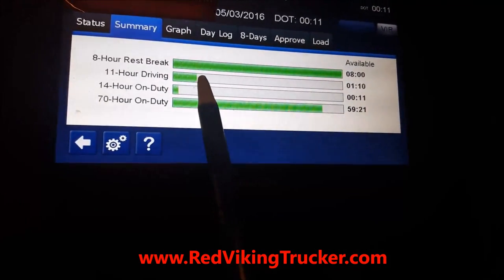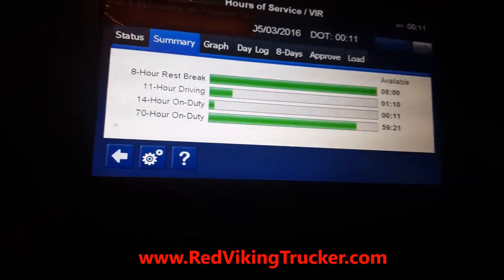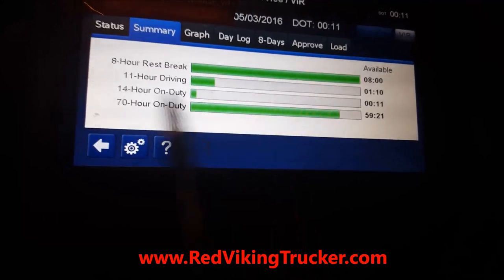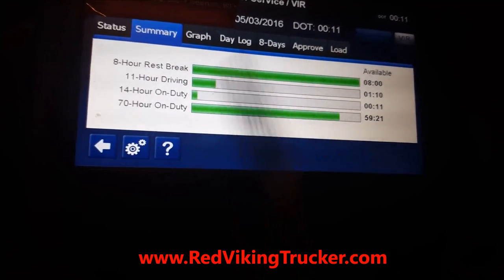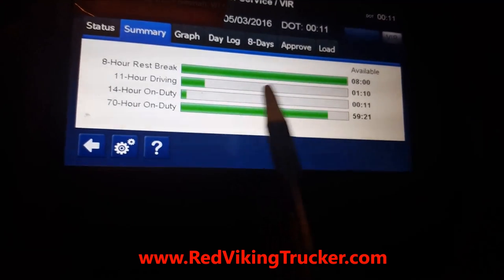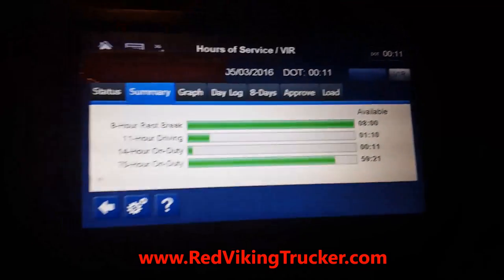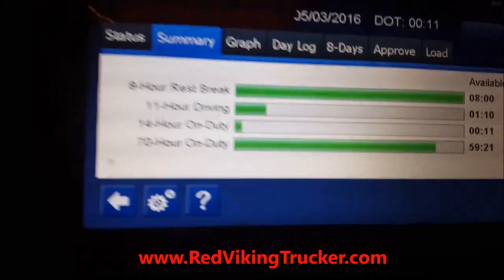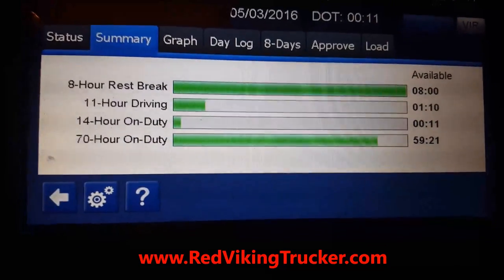Most companies will tell you that you need to stay on duty to receive detention pay. But I don't want to stay on duty and make less than I would make by driving, because I'm making a substantially higher amount per mile. So whenever I'm stopped for anything, if I can legally go off duty, I do — I can't say you should do the same, I'm just telling you how I do things.